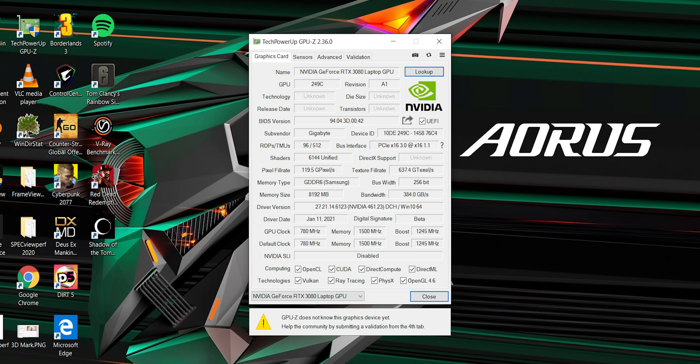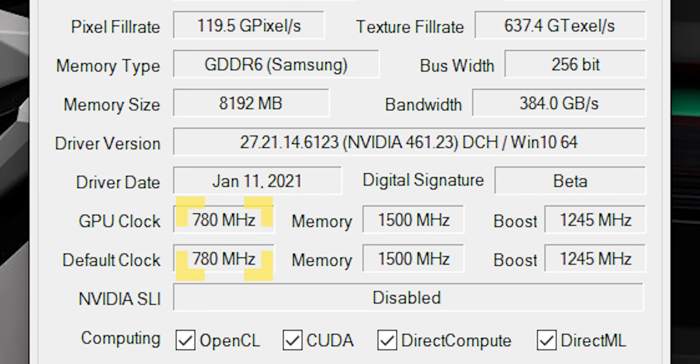Good job, Gigabyte — but I could definitely see someone else slapping this exact same GPU in a laptop that has way less cooling capacity, only to have somebody buy it expecting results like we're showing here, and then get extremely disappointed. Remember, this 90-watt GPU is still in spec at just 780MHz.